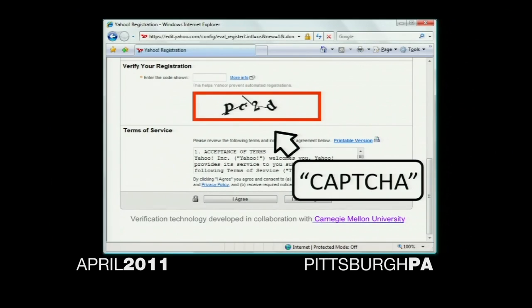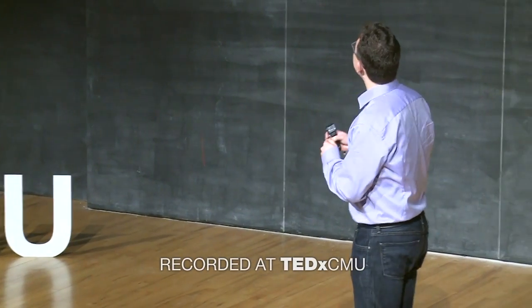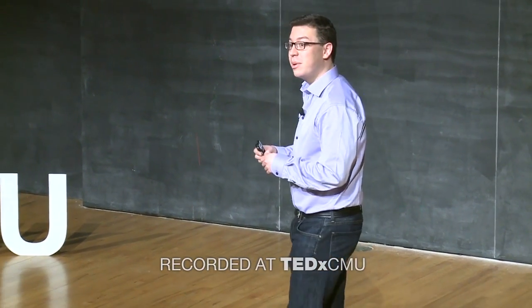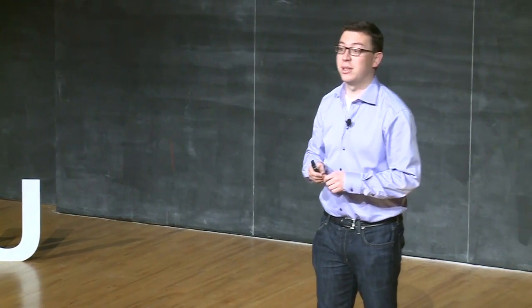The reason it is there is to make sure that you, the entity filling out the form, are actually a human and not some sort of computer program that was written to submit the form millions and millions of times. The reason it works is because humans — at least non-visually impaired humans — have no trouble reading these distorted squiggly characters, whereas computer programs simply can't do it as well yet.